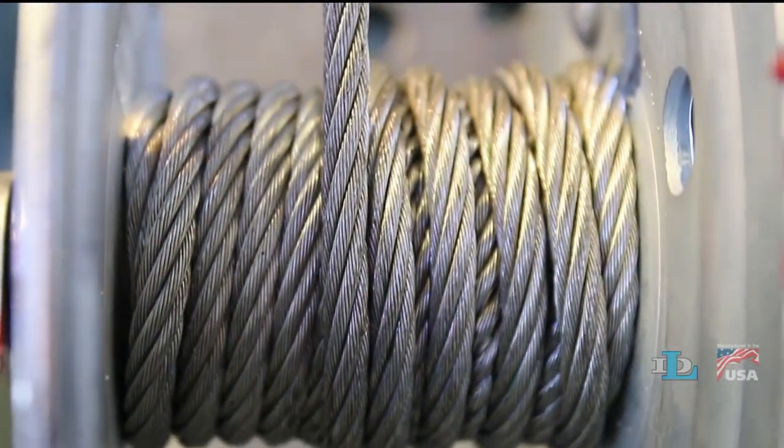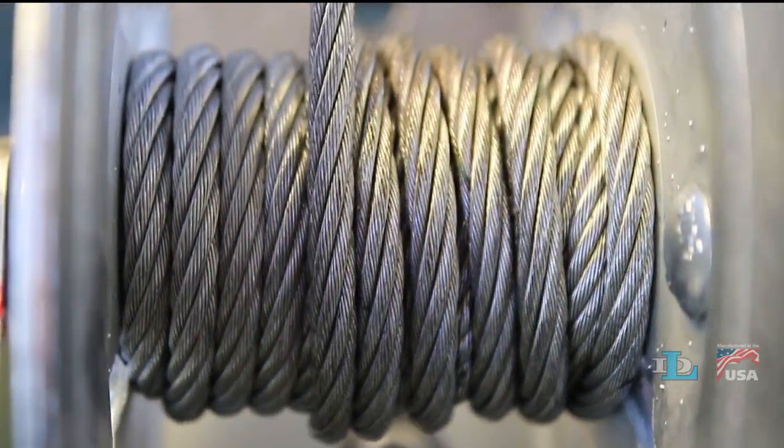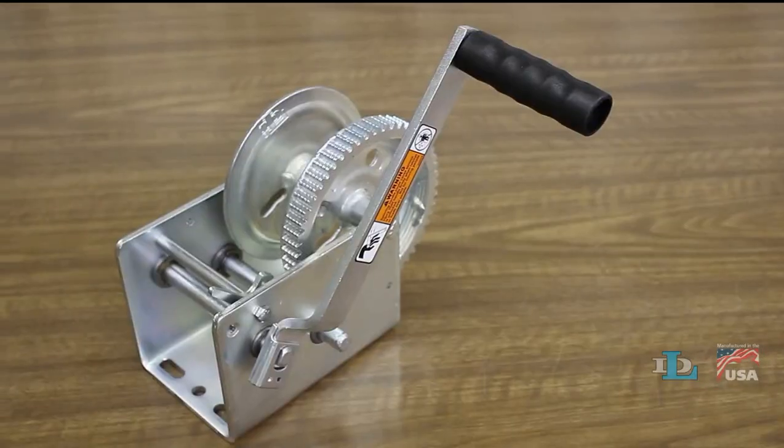DL winches are rated on the third layer of cable on the drum, rather than the first layer like all of our competitors. This means that our winches last longer and have more safety margin built into them.